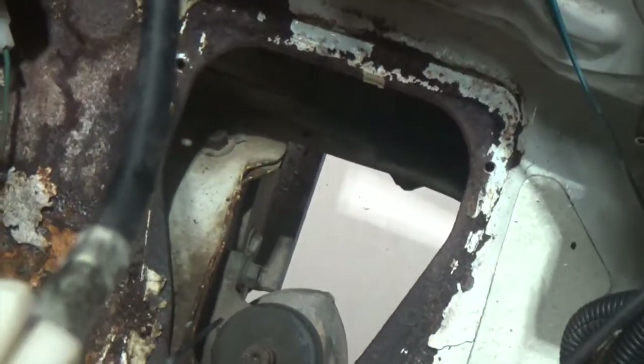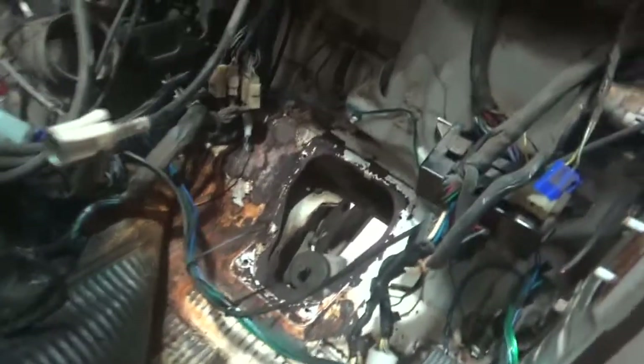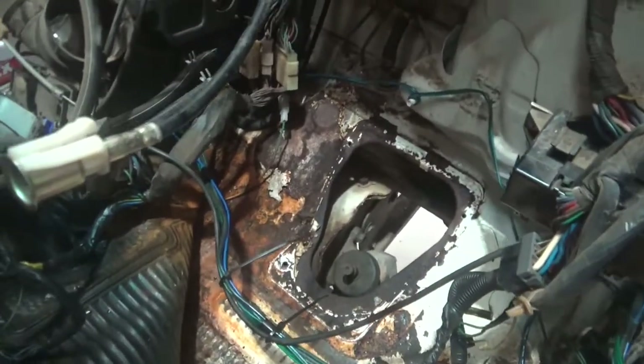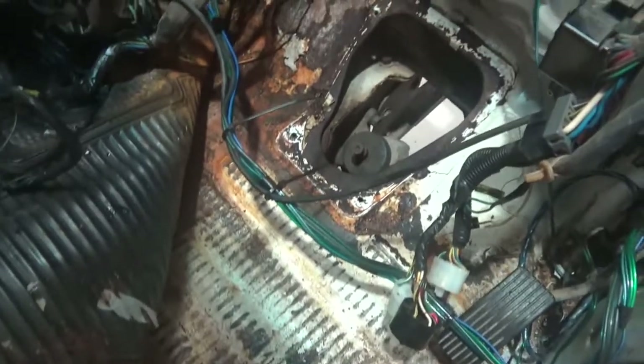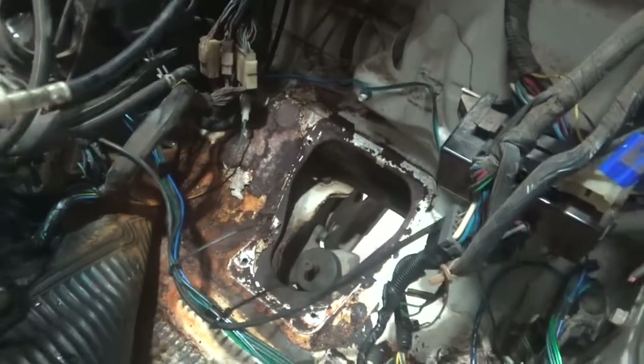You can see right through the floor where the steering column goes. You can see all that surface rust there, which is from that leaking master cylinder — it's obviously been leaking for a long, long time.